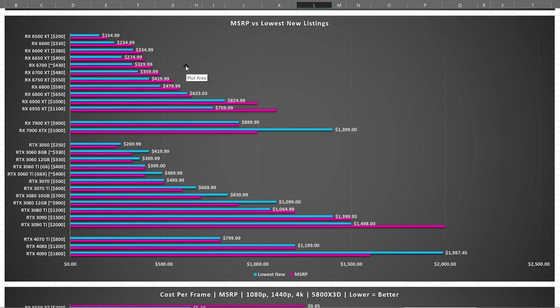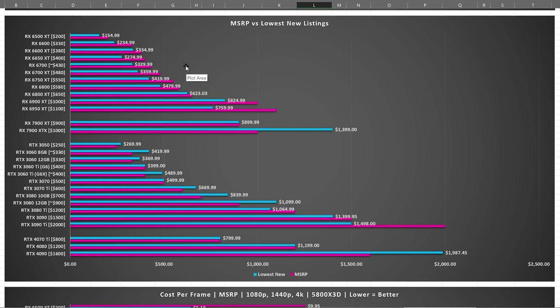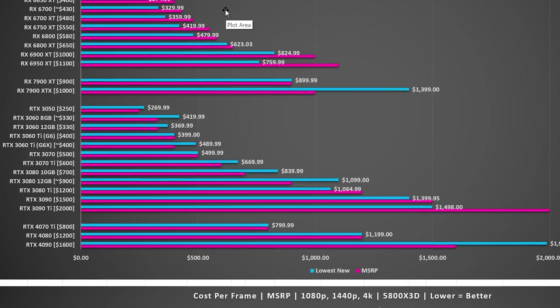Most of AMD's lineup, especially RX 6000, has seen pretty decent discounts, and a lot of these prices you could pretty consistently get, especially now that RX 7000 is out. But Nvidia is a bit of a different conversation — nearly all of them are above MSRP. And bear in mind that for most of these RTX 3000 series cards, this MSRP is two years old at this point, and you would expect to see a discount.